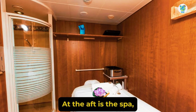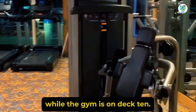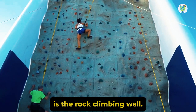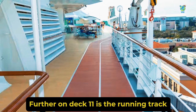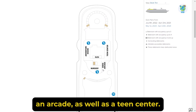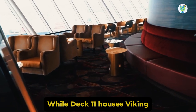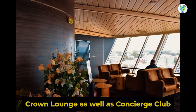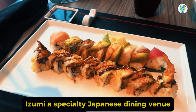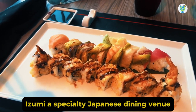At the aft is the Spa, while the gym is on Deck 10, and next to the Fitness Center is the Rock Climbing Wall. Further on Deck 11 is the Running Track, an Adventure Ocean with a Nursery, an Arcade, as well as a Teen Center. Deck 11 also houses the Viking Crown Lounge and Concierge Club, while Deck 12 hosts Izumi, a specialty Japanese dining venue.